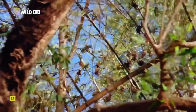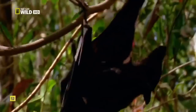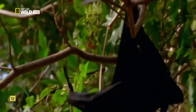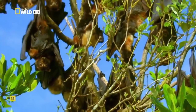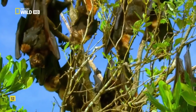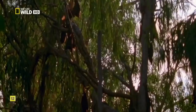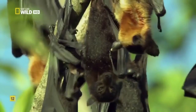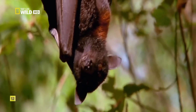Where birds patrol the ground, mammals take to the trees. Flying foxes have access to fruit that the cassowary can't reach. By day, they roost in colonies numbering in the thousands. Older, more dominant males seize the higher branches, forcing younger bats to roost near the water.